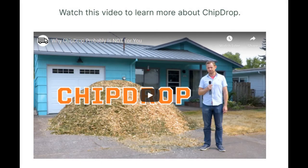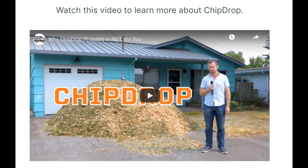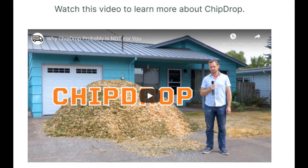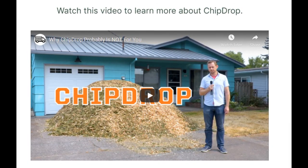We used a service called Chip Drop in order to get our mulch. You've got to give it to a company that puts on their homepage a video about why you probably don't want to use their service. It means they know who they are and what they're doing. Their service may not be for you, but if it is, it can be a really cool thing. I'll link to that video in the description below — you should definitely check it out.